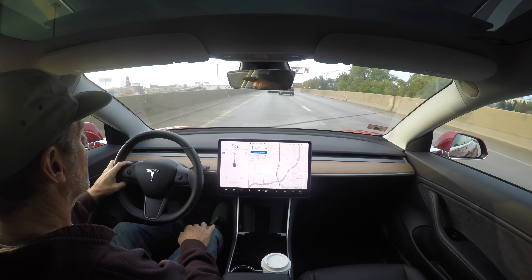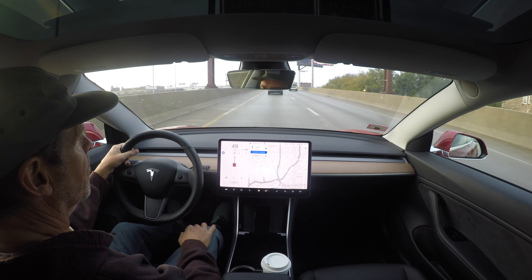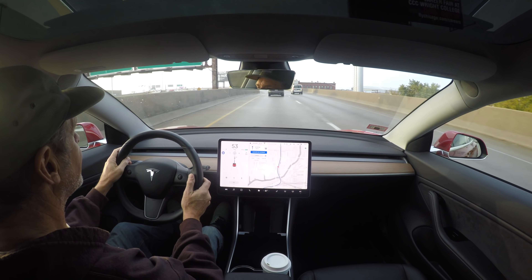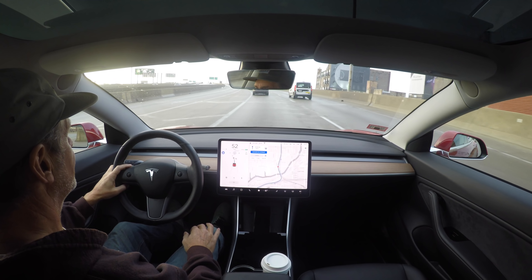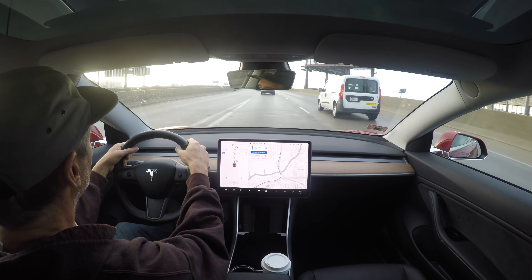I'm going from the outbound Dan Ryan to the outbound Stevenson. It ramped onto the ramp to the Stevenson in good order. Now we're coming up to the split in the ramp to the outbound Stevenson and the inbound Stevenson. Let's see how it does.